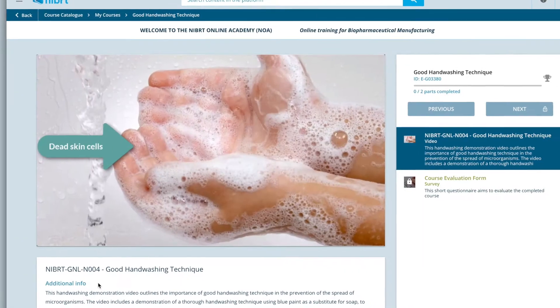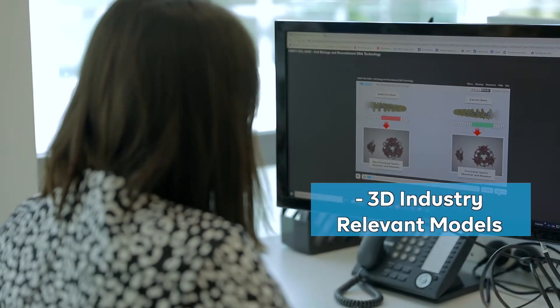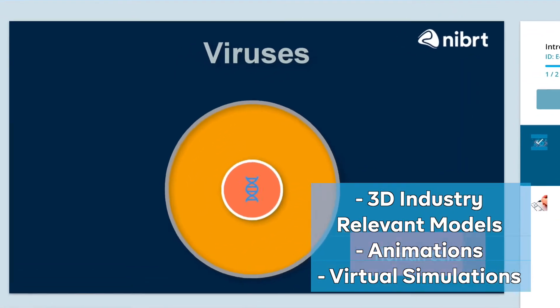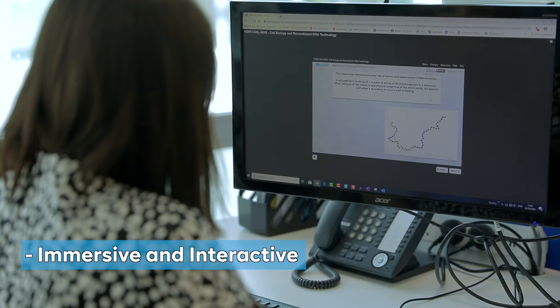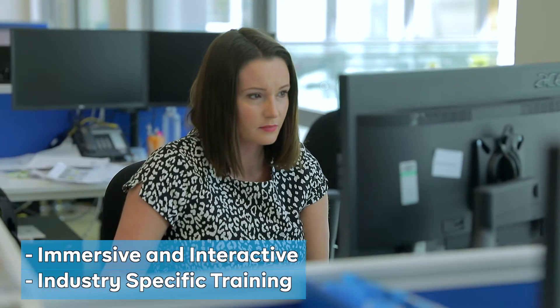The NIBRT Online Academy offers a constantly updated library of on-demand online courses. Courses are between 45 and 90 minutes in duration. The Academy is rich in multimedia content including 3D industry-relevant models, animations and virtual simulations that will maximise the learning experience. The online courses are both immersive and interactive and offer industry-specific training in bite-sized chunks of information.